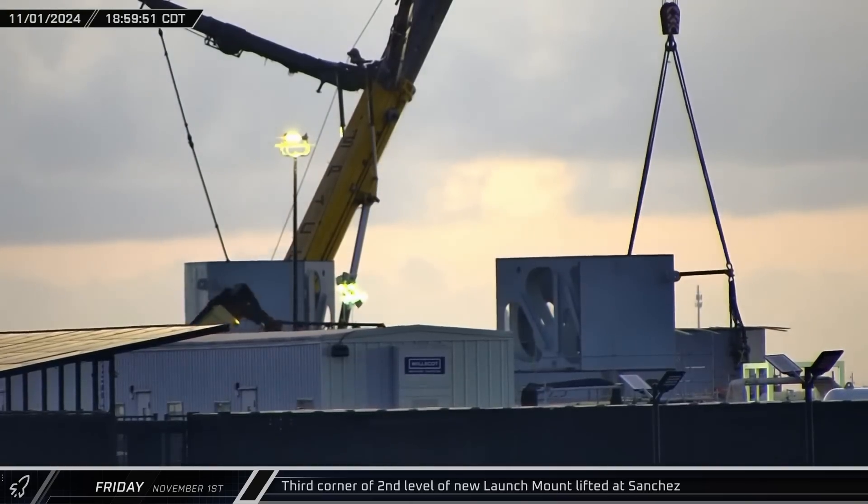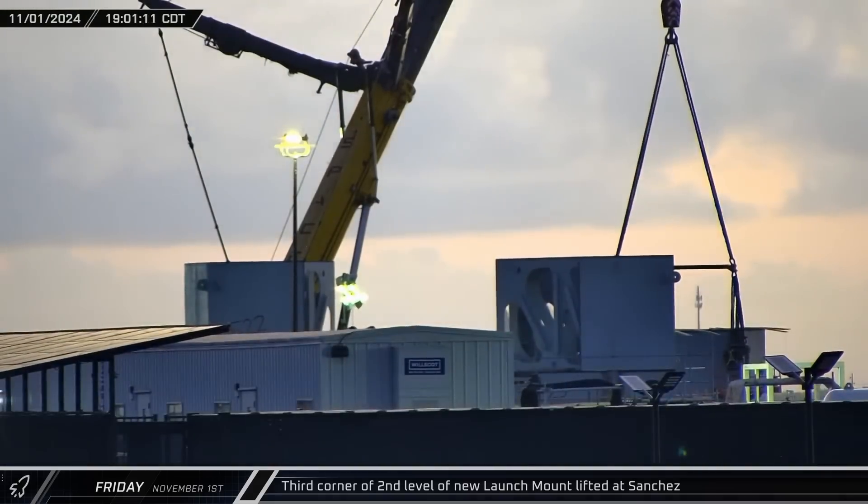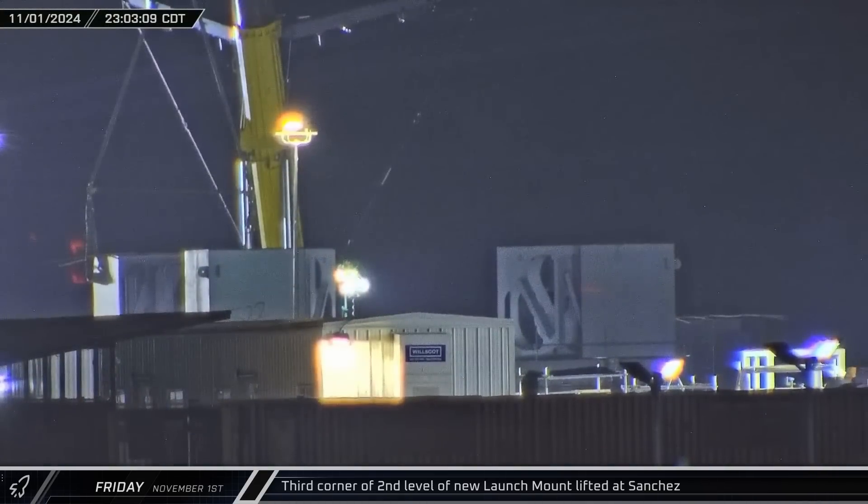Early that evening, the next corner of the new launch mount was once again lifted by the crane. This time, the piece was maneuvered into its final position on top of the base and lowered into place.